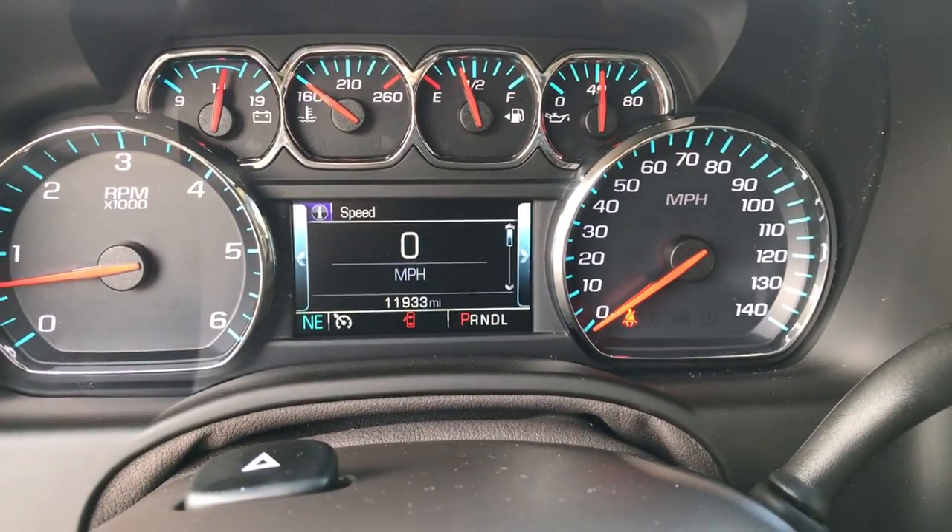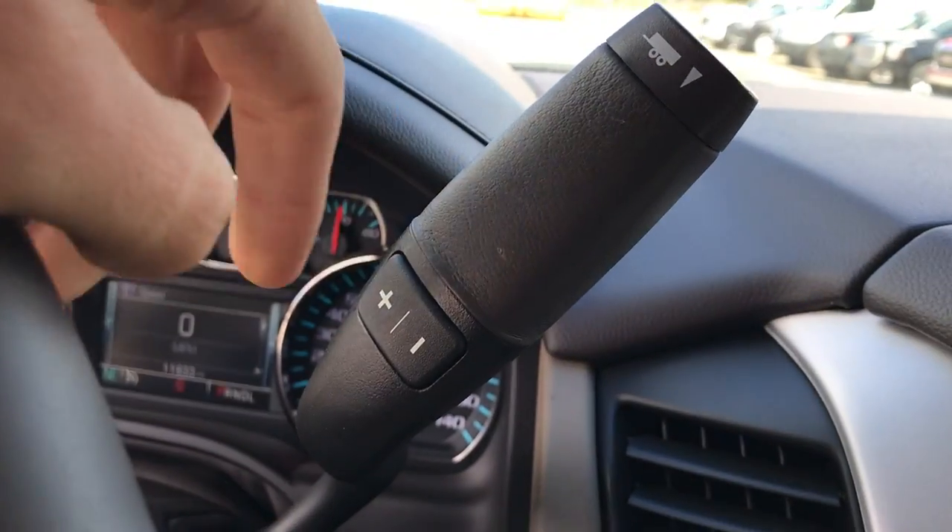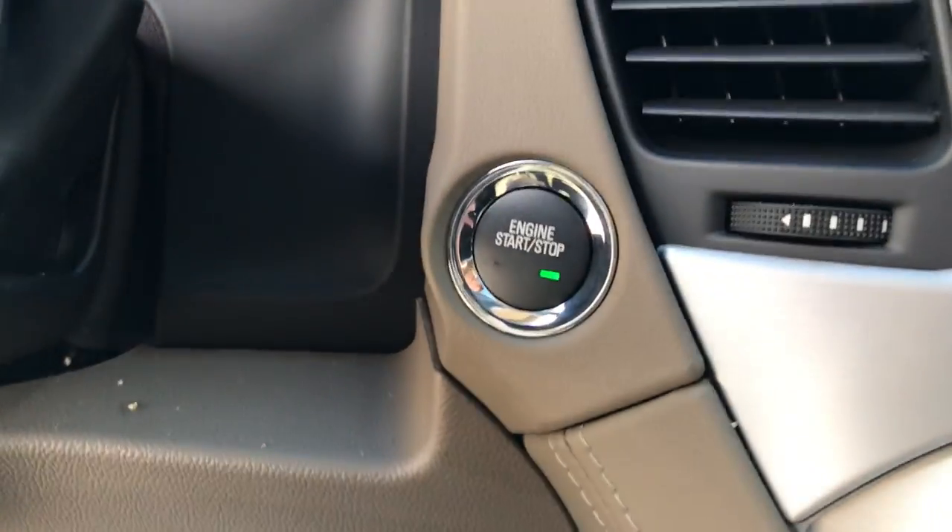On the gauges, you've got 11,933 miles on this Yukon. You've got your column shifter here with your tow-haul and manual mode, and push button start.